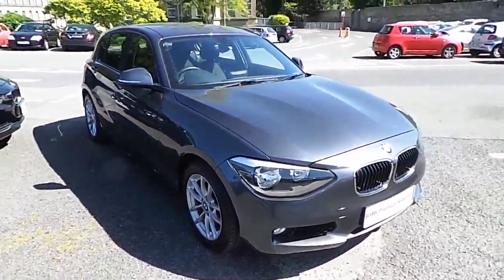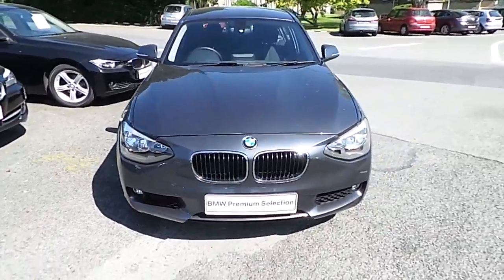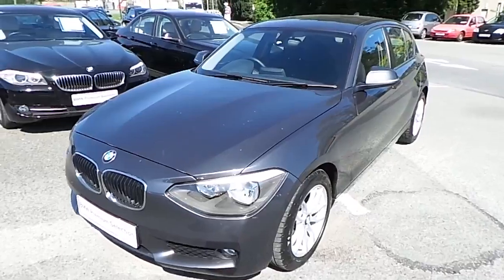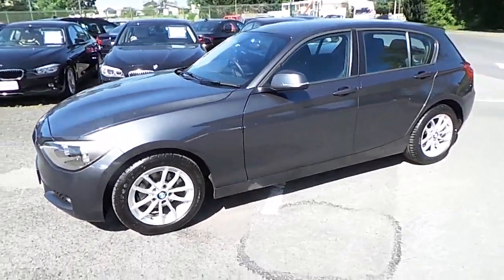Hello and welcome to Murphy & Gun BMW. My name is Corbyn and I'm going to show you around this one series. This is a premium selection 2012 116D SE, in mineral grey with an anthracite cloth interior.